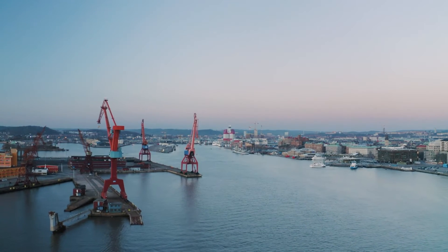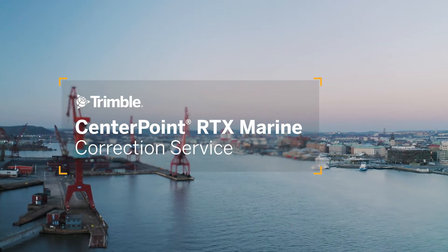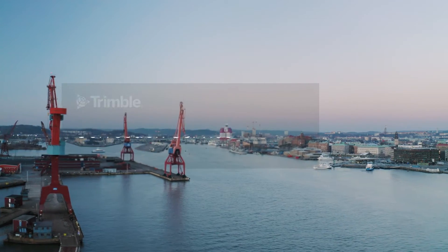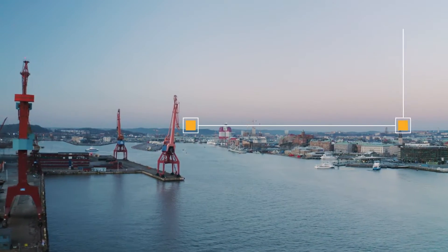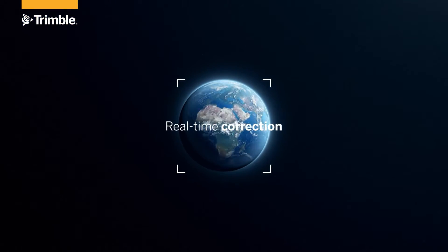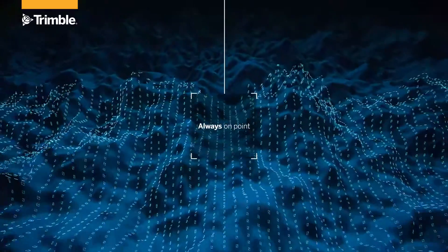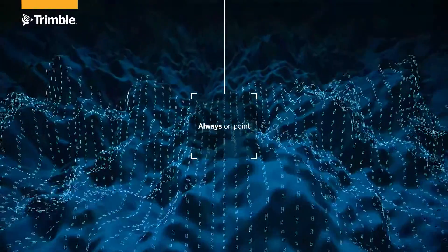At Trimble, we understand the importance of accurate positioning in the marine industry, the importance of improving safety, efficiency, and preventing downtime. CenterPoint RTX Marine is a centimeter-level, real-time GNSS correction service for marine survey and construction applications that solve these problems and more.